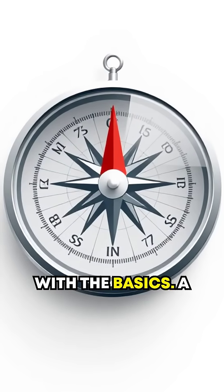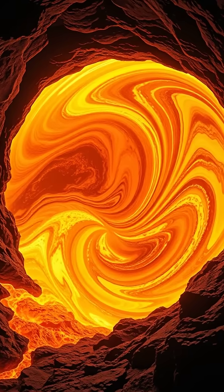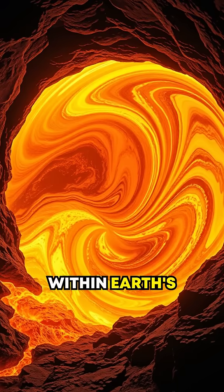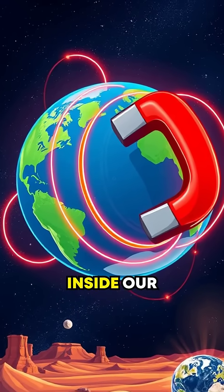Let's start with the basics. A compass points north due to our planet's magnetic field. This field is generated by the movement of molten iron deep within Earth's outer core. It's like having a gigantic magnet inside our planet.